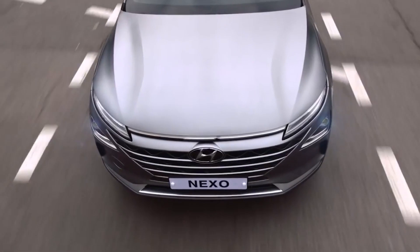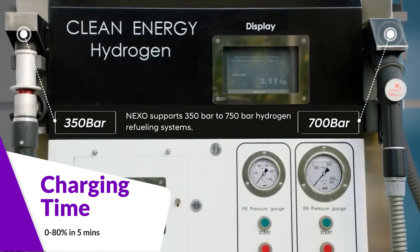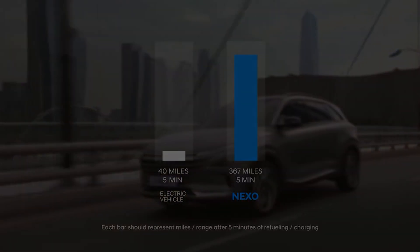The Hyundai Nexo is an ultra-premium luxury electric SUV. As everyone is shifting to electric, this is Hyundai's answer — the Nexo has a crazy range. While our Wagon R does 200 km on a full charge, the Nexo does approximately 397 km. And while the Wagon R takes about 40–60 minutes to charge to 80%, the Nexo charges to 80% in just five minutes, making it a revolution in the SUV market.